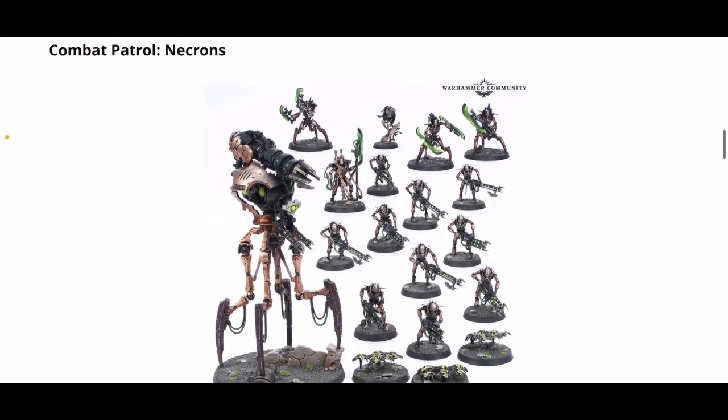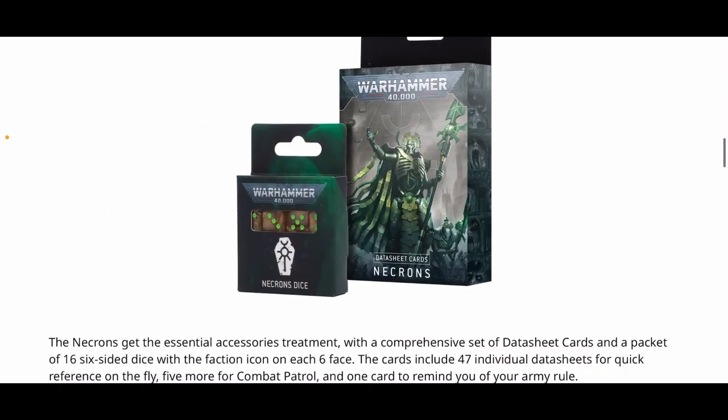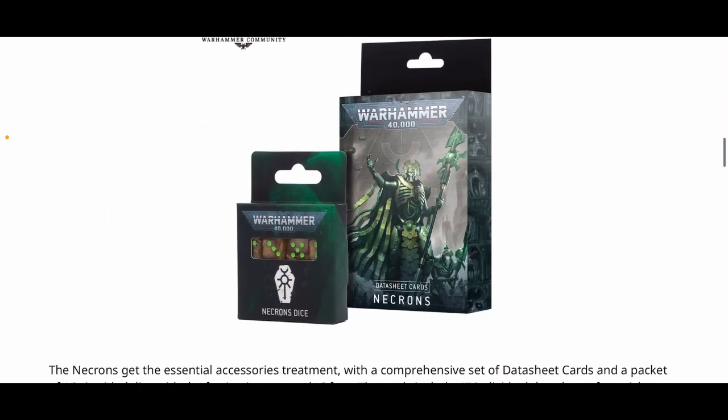The Necron combat patrol is 95 pounds or 125 euros — no change in price. Check my video from about two weeks ago for the full breakdown of what's in there and the savings. Dice are 18 pounds or 23 euros as usual, and the datasheets are 20 pounds or 25 euros.